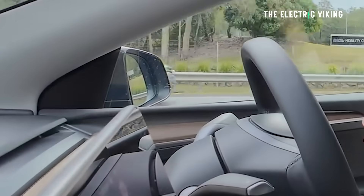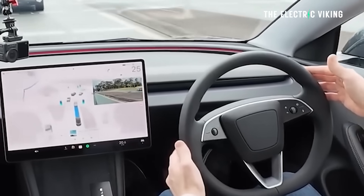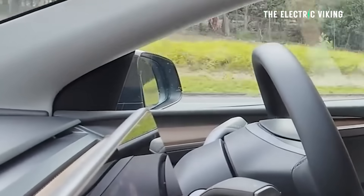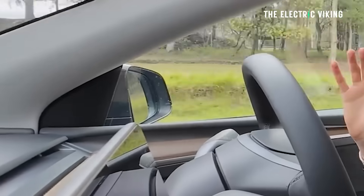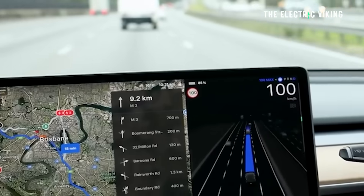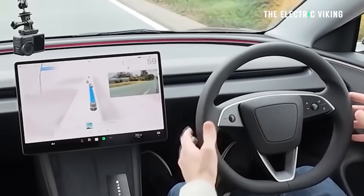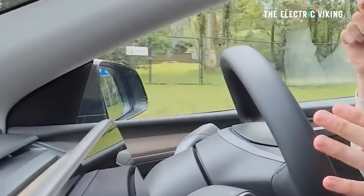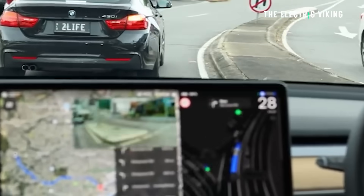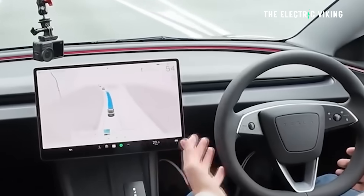Another incident was more worrying — on approach to a small traffic island in a quiet housing estate, instead of bearing left and obeying the direction arrow sign, the vehicle paused, erratically shook the steering wheel a few degrees in each direction, then drove the wrong way around the island. Unlike the freeway problem, no corrective action was possible because the car had already committed to the incorrect lane and the traffic island prevented returning to the other side. Thankfully there was no oncoming traffic. These incidents suggest the system is a fair way from full autonomy at this stage.